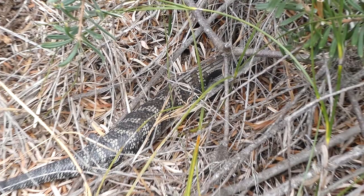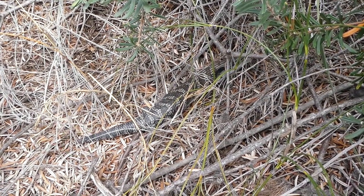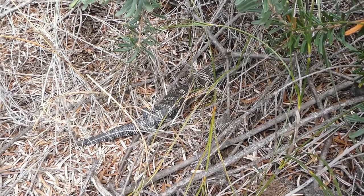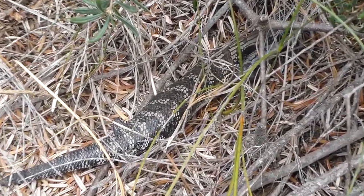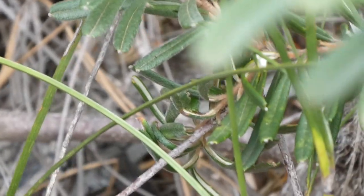I'm not sure, but it looks like the end of its tail's been bitten off. Unfortunately, there's a good chance of it being a cat or a wild dog or something like that.